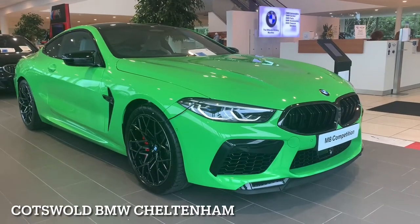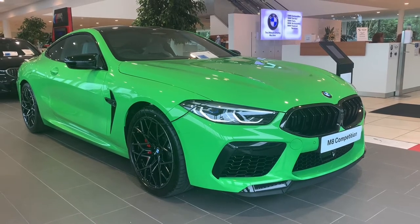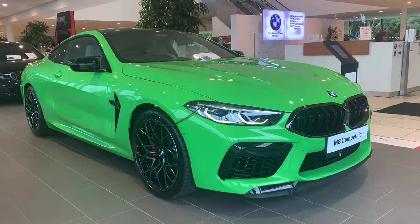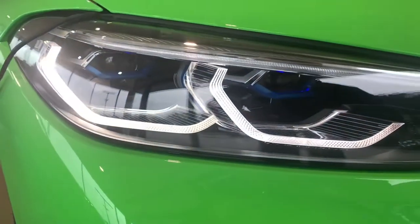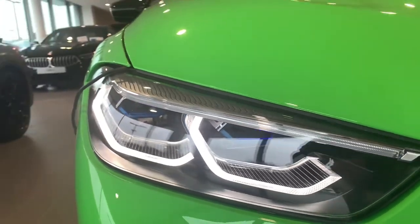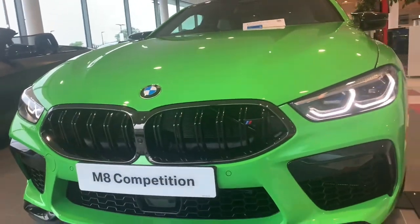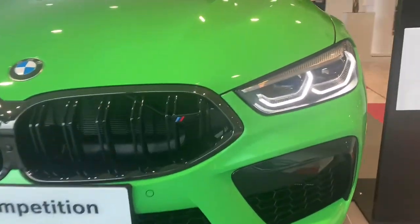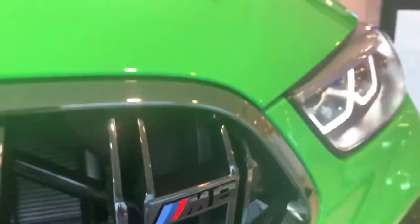Good morning and welcome to Cotswold BMW in Cheltenham. This morning we have this M8 Competition finished in a BMW Individual paintwork, which is the Verde Mantis Green — a £5,200 option. This M8 Competition also boasts the visibility pack, which gives you BMW's iconic laser lights allowing you to see distances over 500 meters on darker lanes and roads.